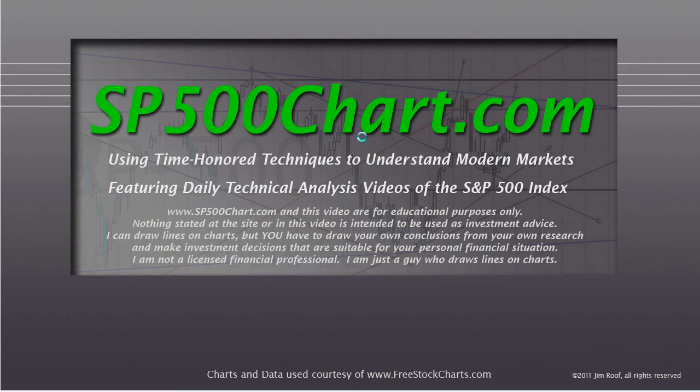Hey everybody, this is Jim at SP500Chart.com, coming to you on Independence Day, July 4th, 2012. We're going to look at the S&P 500, see what happened yesterday on the 3rd, and see if we can get some kind of clue as to what may happen on Thursday and Friday, the 5th and 6th.